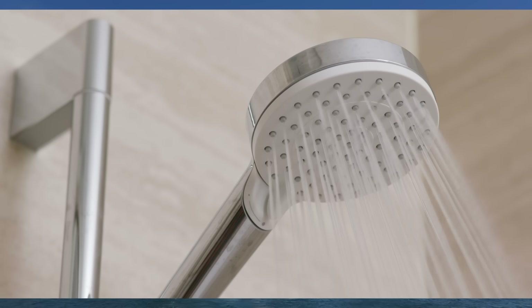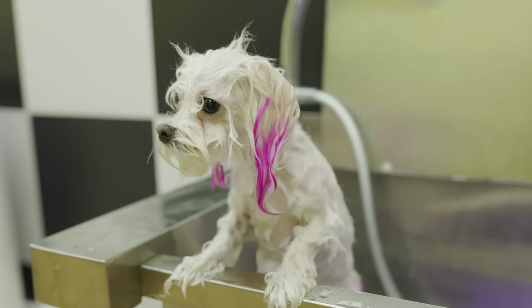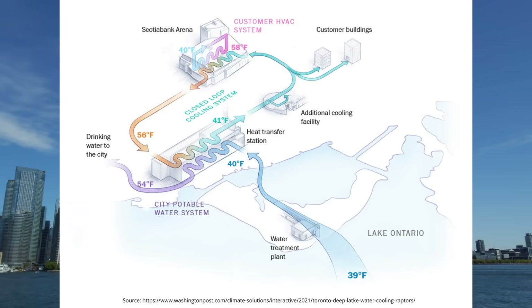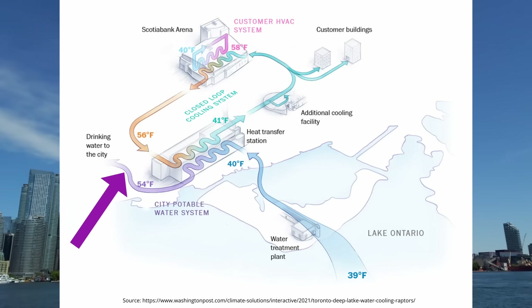By the time the water reaches the station it's at approximately 4.7 degrees Celsius — and if you've ever taken a cold shower you know that's pretty cold. So why not use this cold water to cool our buildings in the summer? This is exactly what we do in Toronto. From here the water enters a series of heat exchangers that transfer energy from the N-Wave district cooling loop, raising the temperature to 12.5 degrees Celsius. This warmer water is then pumped to the city of Toronto's drinking water system.